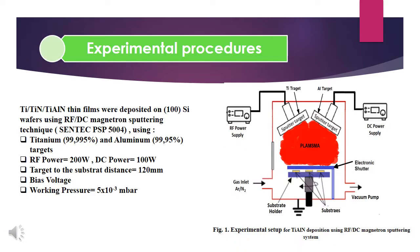Titanium Aluminium Nitride thin films were deposited on silicon wafers using radio frequency and direct current magnetron sputtering technique using the metallic titanium and aluminum targets. The titanium and aluminum targets were powered by radio frequency 200 watts and direct current 100 watts respectively. The target to substrate distance was fixed at 120 mm and the bias voltage was minus 75 volts.